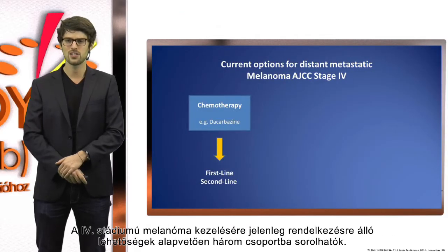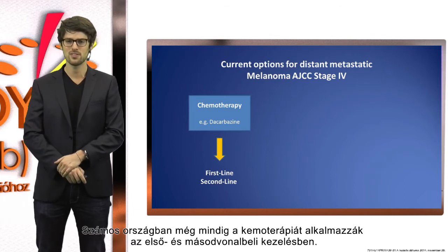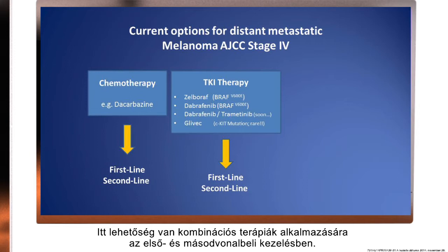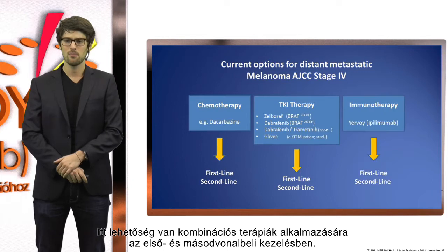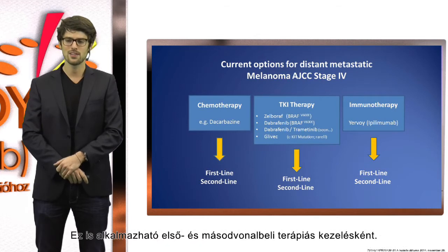The current options for stage 4 melanoma treatment are basically three columns. That's still chemotherapy in many countries, which you can use in first and second line treatment. Then there is a new field which we can summarize as TKI therapy, used for patients who have specific mutations like the BRAF mutation, with combinational therapeutic options in first and second line. Today I will tell you about immuno-oncology and immunotherapy, and here we have a new drug called Yervoy, or ipilimumab, which we can also use in first and second line treatment.